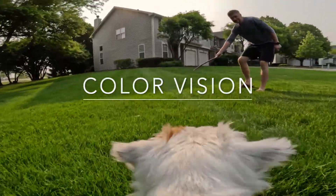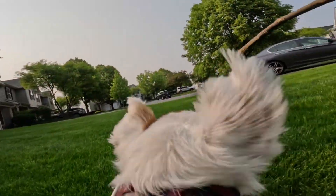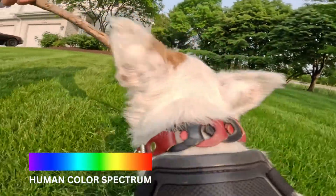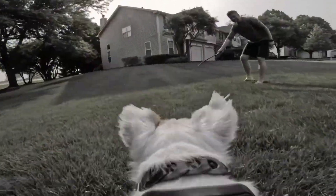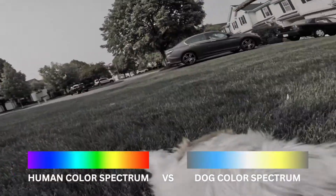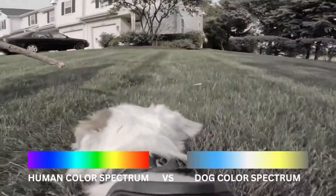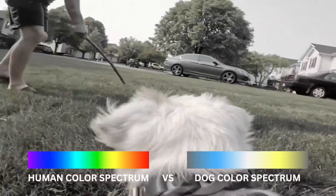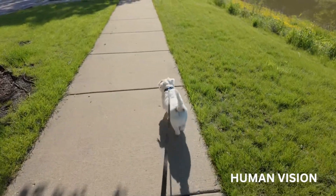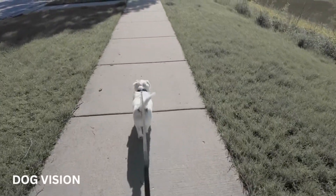Colour Vision. Humans have three types of colour receptors, called cones, that allow us to see a wide range of colours, including red, green, and blue. Dogs only have two types of colour receptors, which means they are dichromatic. They see shades of blue and yellow, but can't distinguish between red and green, which appear as shades of grey or brown to them. So while humans see a vibrant rainbow, dogs see a more muted version with fewer colours.